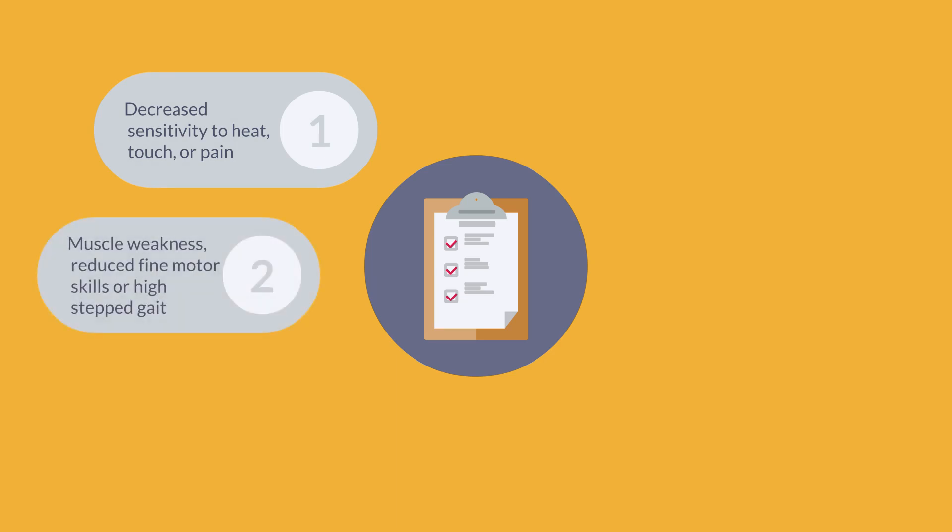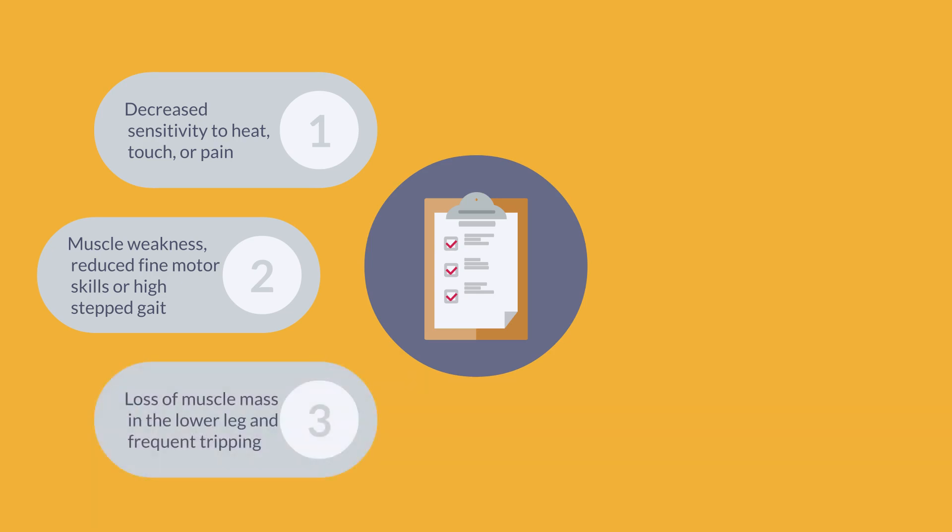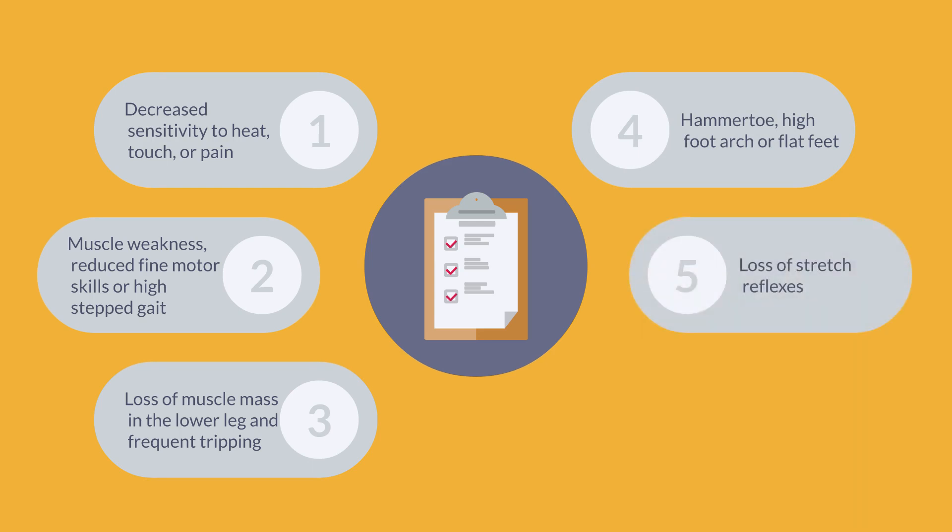Muscle weakness in the hand, foot or lower leg, reduced fine motor skills, high steps gait, loss of muscle mass in the lower leg, frequent tripping or falling, hammer toe, high foot arch and flat feet. Stretch reflexes may also be lost. In very severe cases, breathing difficulties can hasten death.